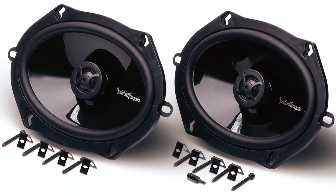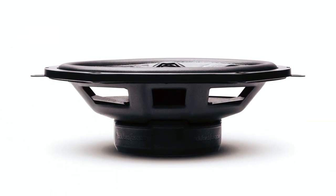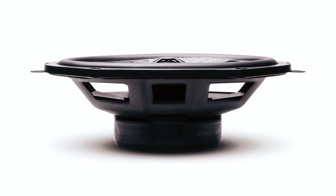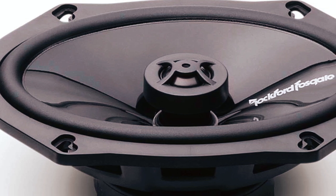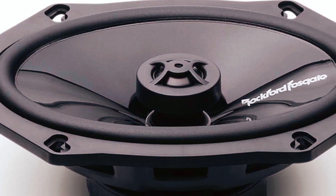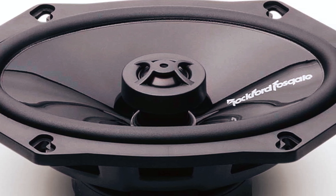It includes the FlexFit basket design, a soft rubber vertical trim ring to protect speakers from scratches, mounting hardware, and an OEM adapter plate that allows for immediate retrofit and enhancement of the factory speakers. The perfect replacement for extremely popular vehicles, these speakers deliver great sound on the lower ends of the scale but lose a little clarity at higher volumes.